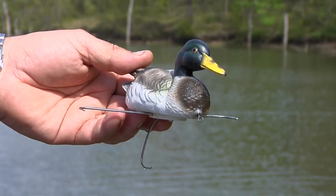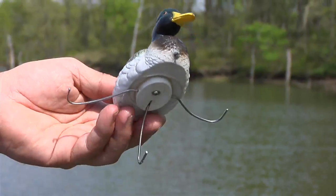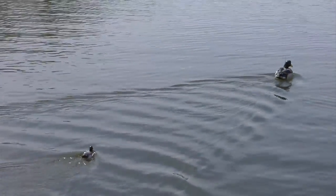When it's time to retrieve downed birds, the gaff is incorporated into a realistic duckling that follows behind.